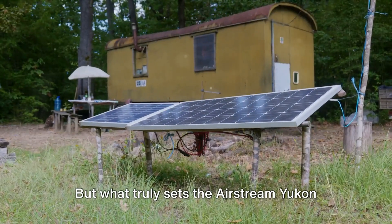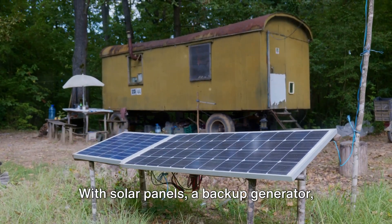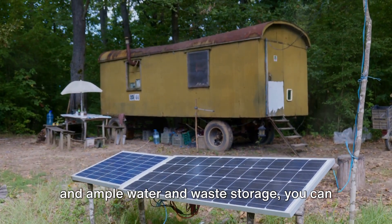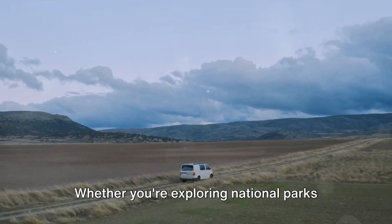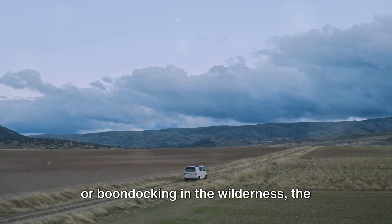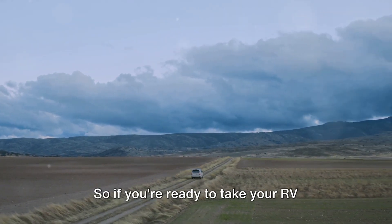But what truly sets the Airstream Yukon apart is its off-grid capabilities. With solar panels, a backup generator, and ample water and waste storage, you can venture off the beaten path with confidence. Whether you're exploring national parks or boondocking in the wilderness, the Airstream Yukon is your ticket to freedom and adventure.